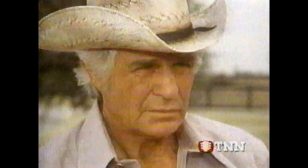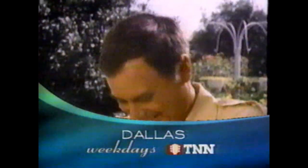J.R. may run the company. I don't like it. But the family's a whole other can of oil. Sick and tired of hearing that. Dallas — weekdays on TNN.